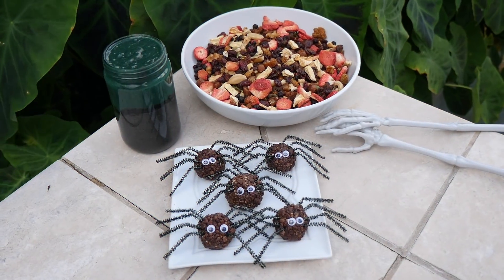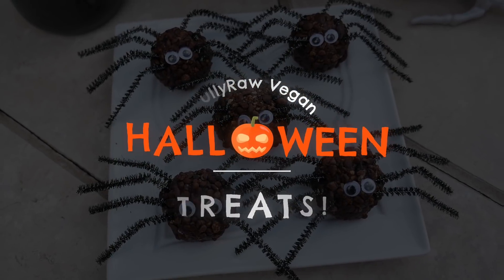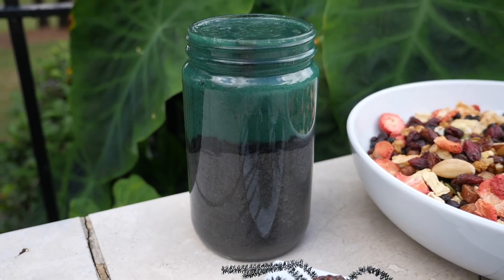Hey you guys, it's Christina, and I am so happy to be here with you today for another delicious video. Today we're going to be making healthy Halloween treats — and not just any Halloween treats, raw vegan desserts.